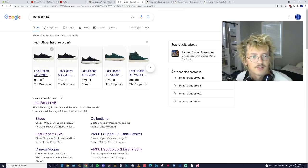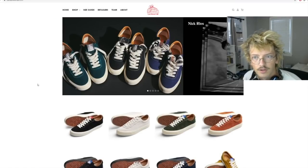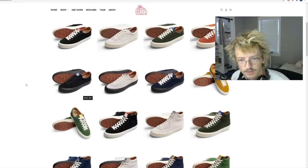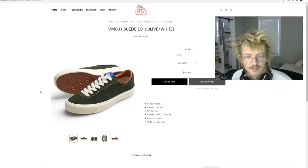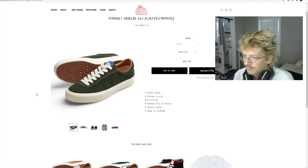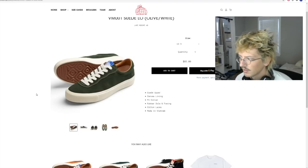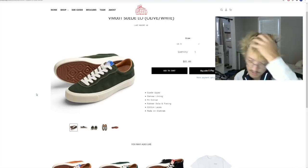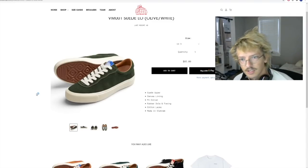Let's move it along and do Last Resort. I've had these shoes and did a whole review on them, so if you want in-depth analysis you'll find it there. But basically, as the name implies, these were created because skate shoes are in a weird place right now — a lot of the skater-owned stuff feels like they don't really know what's cool anymore. We'll look at Fallen later.